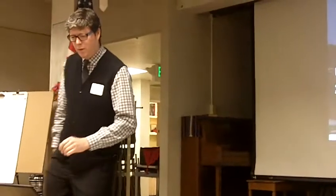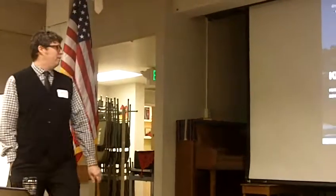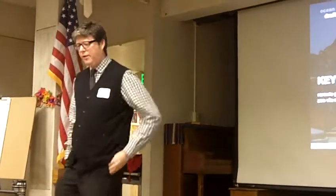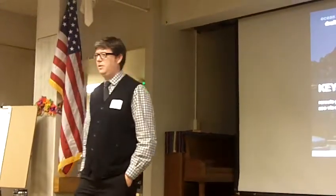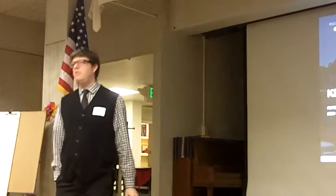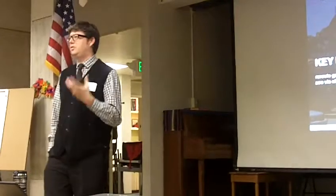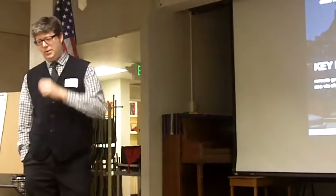So key move number one, as you've probably gathered from the boards and the handout, is rerouting the Great Highway behind the zoo via Sloat and Skyline. This is a very important organizing idea for how we start to address what's going on in the south reach.